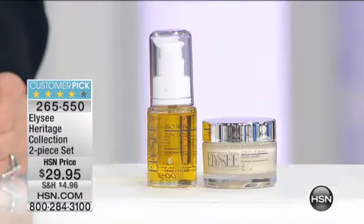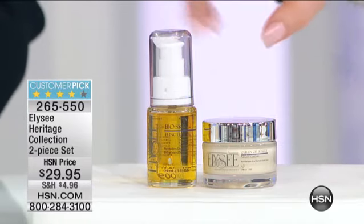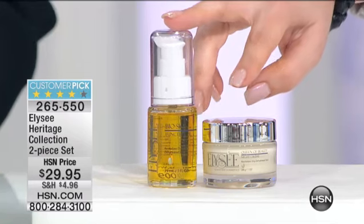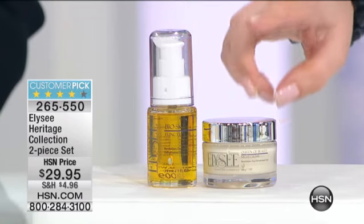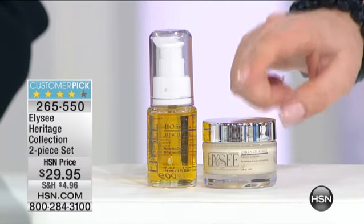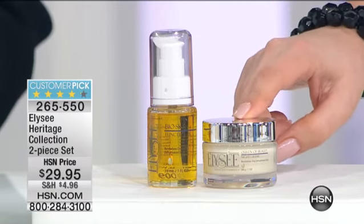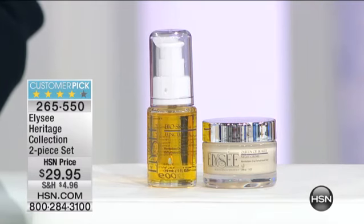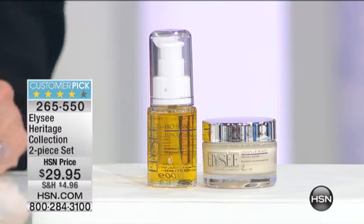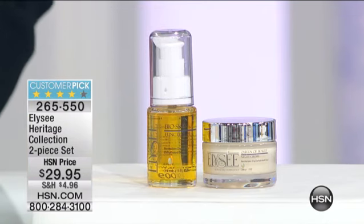Now I'm going to tell you right away, I have 442 left of the Heritage Collection two-piece set. You are going to be getting the Heritage Collection Bio Skin Function Oil as well as the Queen of Beauty Night Cream, and this is going to go right into the story of the brand. Customer pick on HSN.com — royal jelly, avocado oil, carrot oil. Let's talk about the Heritage Collection in concert with the genesis of the whole line.